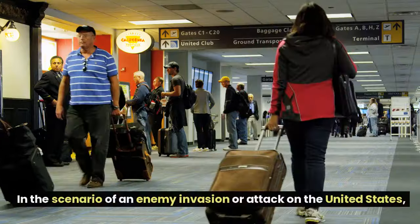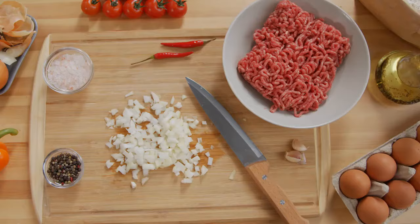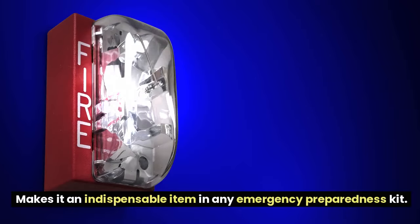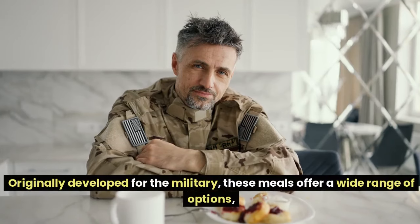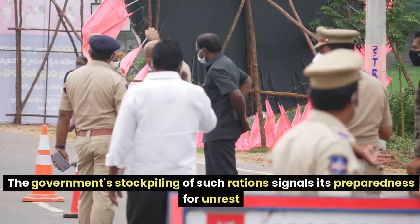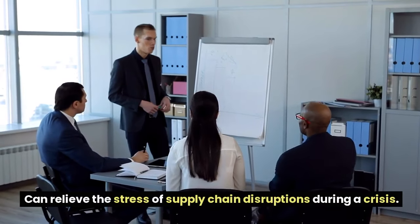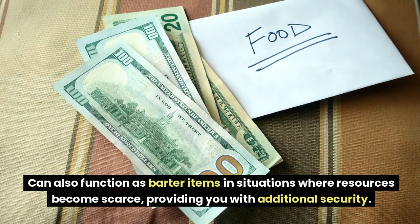Number 8: Hardtack and MREs. In the scenario of an enemy invasion or attack on the United States, having a stockpile of long-lasting emergency rations like hardtack and Meals Ready to Eat is crucial. Hardtack, a simple biscuit made from flour, water, and sometimes salt, has been used as a survival food for centuries due to its robustness and extended shelf life. MREs are designed to provide complete nutrition in a compact and portable form, originally developed for the military, offering a wide range of options.